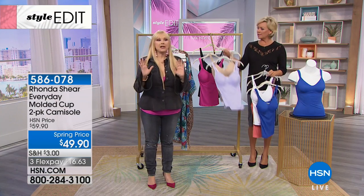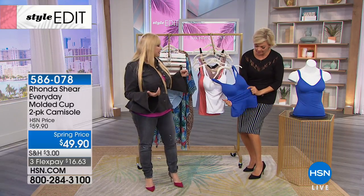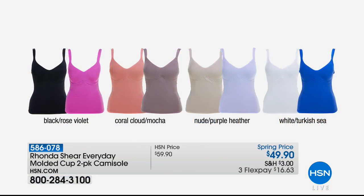I'm wearing the black underneath my Ronda top. These have been a favorite of HSN and of you guys for years. The reason why is it is your camisole and your bra and just light shaping. It is a magic camisole that gives you the lift and support that you need without any of the discomfort. There is no underwire, there are no hooks and eyes.